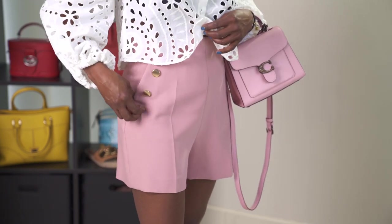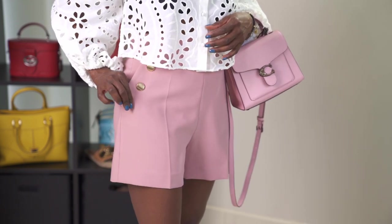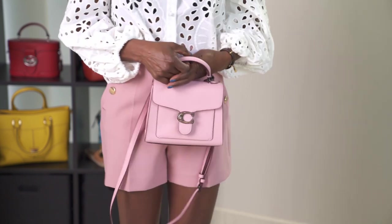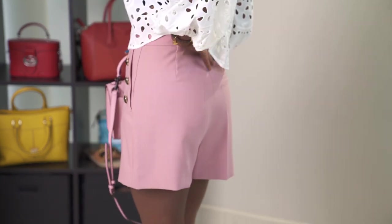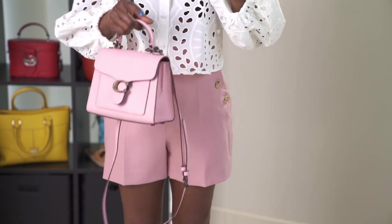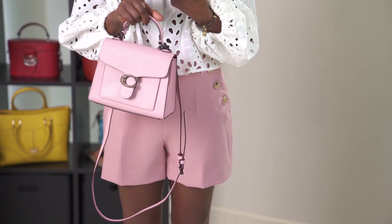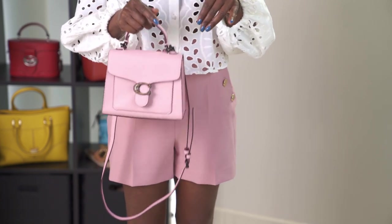They do have pockets, but I don't even understand why they put the button — you can't stick your hand in the pocket without unfastening the button. I think I'm going to take the buttons off and sew them on the outside of the pocket so I don't have to worry about that. They don't have pockets in the back, but they're really cute, really high-waisted, and very comfortable. I have them in mauve, black, pink, and green — every color they make.